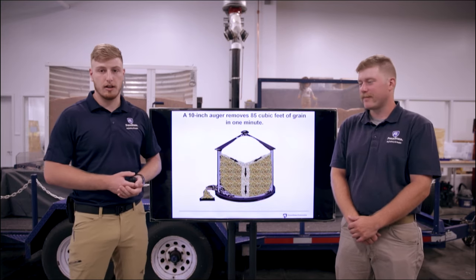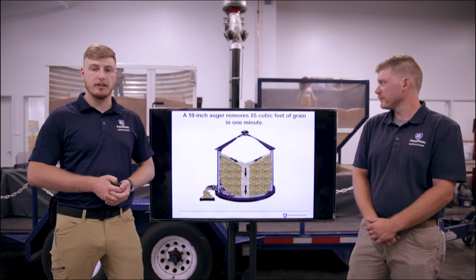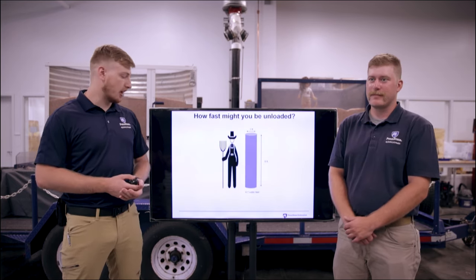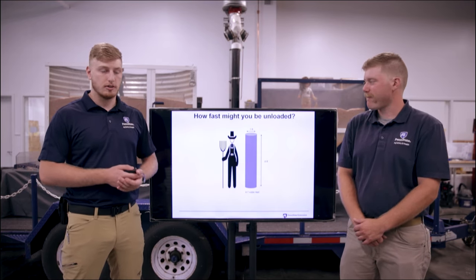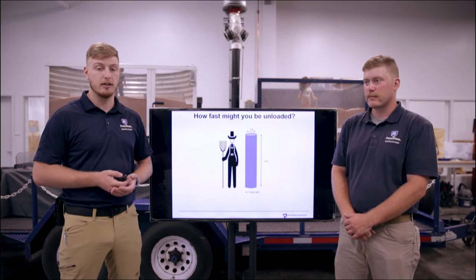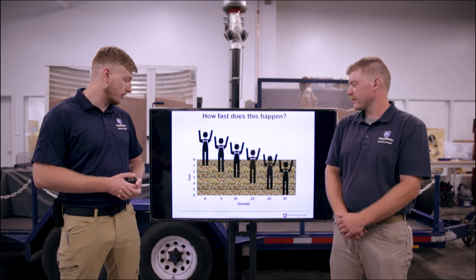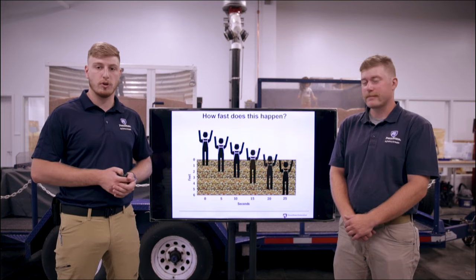A 10-inch auger, relatively standard for newer grain bins, can move about 85 cubic feet of grain in one minute. What does that mean in terms of people? Well, a person about mine or Steve's size is about 4.7 cubic feet. So that's just a matter of seconds before someone can become entrapped or even engulfed — meaning the grain is above the level of their head or airway. Anywhere from 0 to 25 seconds, you get a very small window of time once the grain starts moving.